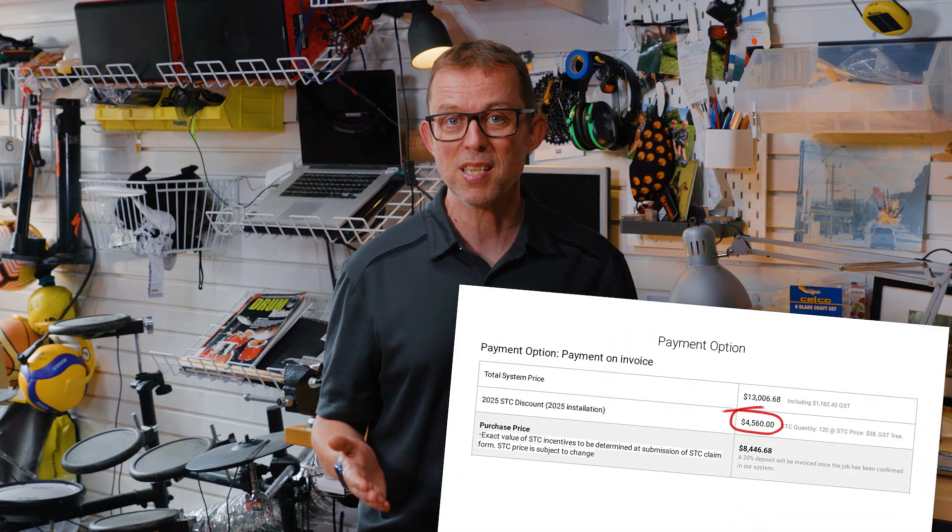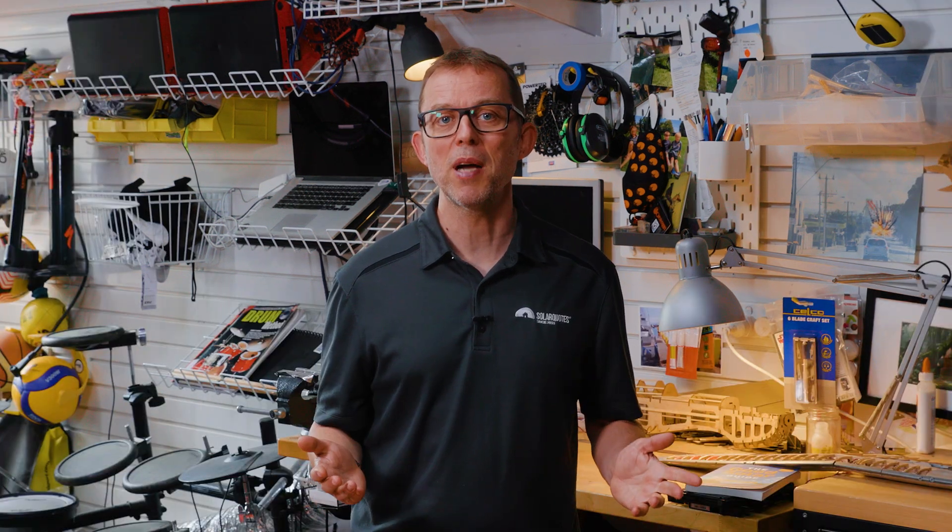This is why when you buy a system — although you are allowed to trade them yourself — you assign the rights to your STCs to your installer, saving you a heap of hassle. Your installer passes on the value of your STCs as an upfront discount on your quote. In fact, any solar ads you see will already include the STC discount, aka rebate.